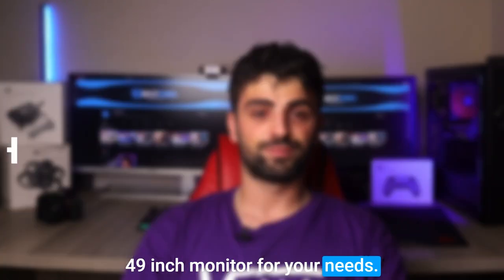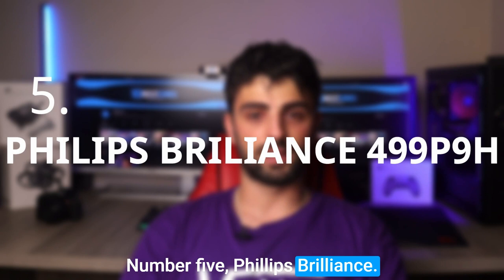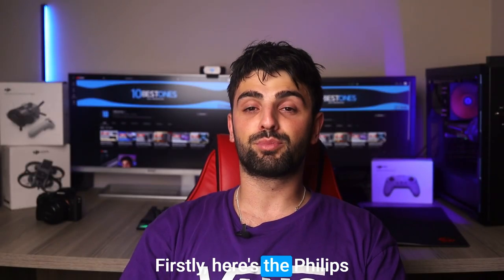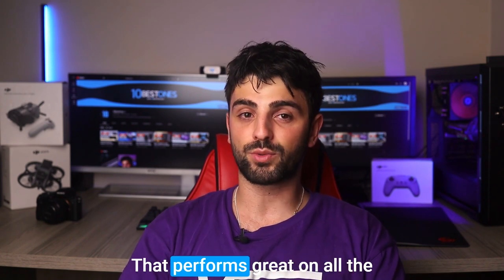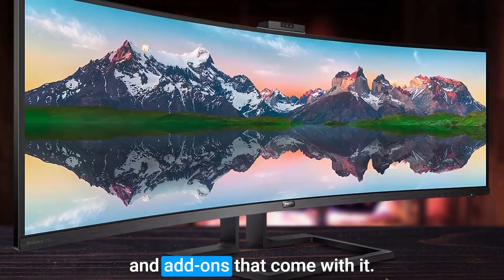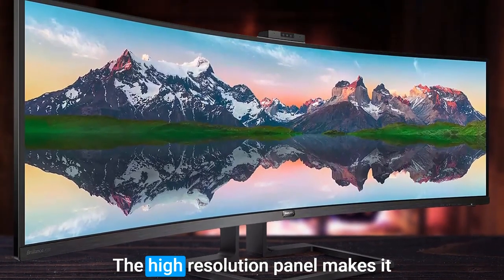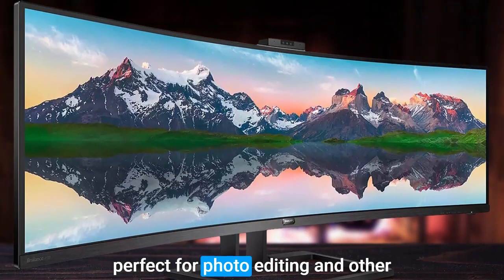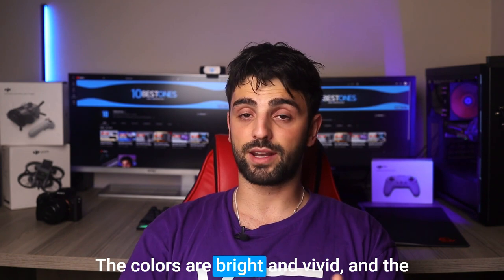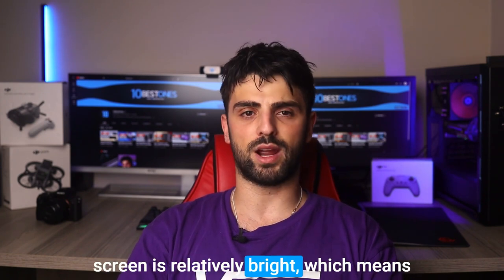So get ready to find the perfect 49-inch monitor for your needs. Number five: the Phillips Brilliance 499P9H. This monitor performs great on all the important specs, but what really sets it apart is the handy features and add-ons that come with it. The high-resolution panel makes it perfect for photo editing and other design work that requires precision. The colors are bright and vivid, and the screen is relatively bright.